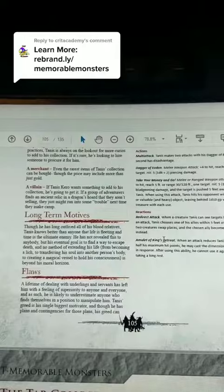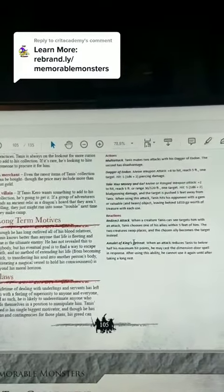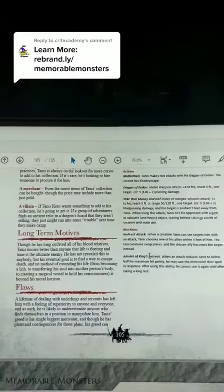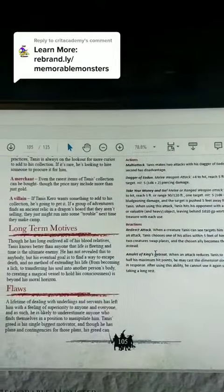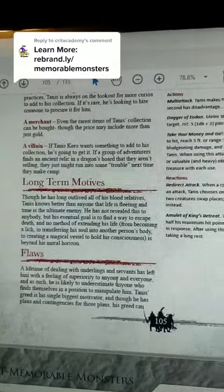And of course, he can be used as a villain. If Tannis Kero wants something to add to his collection, he's going to get it. If a group of adventurers finds an ancient relic in a dragon's hoard that they aren't selling, they might just find themselves in trouble the next time they make camp.